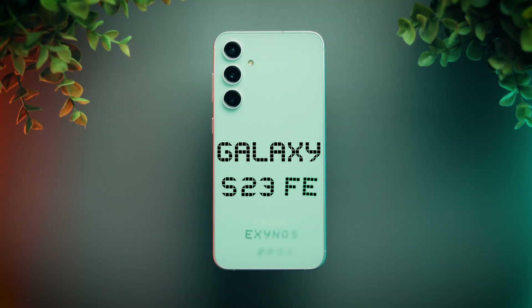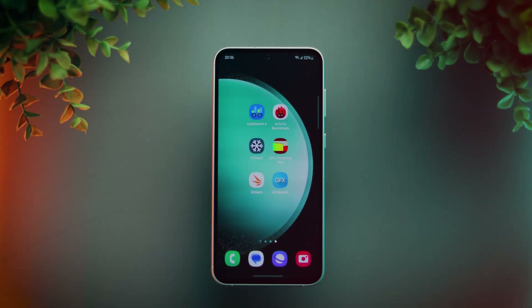Hey guys, here I have the new Galaxy S23 FE Indian Retail Unit. I had ordered it online on the Samsung store and it just got delivered yesterday. In today's video, we'll run different benchmarks on this Exynos 2200 powered phone to see how powerful this hardware is. So without any further ado, let's get started.